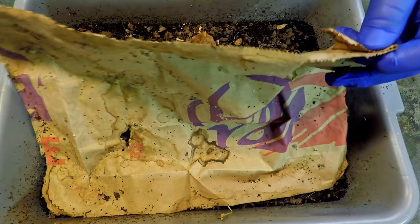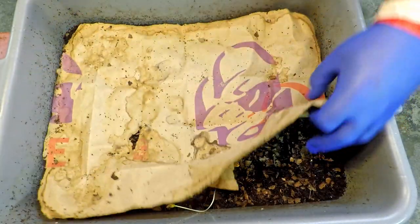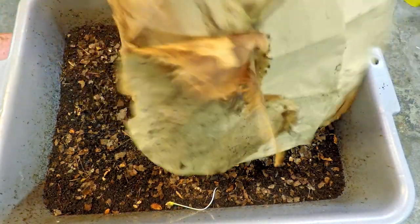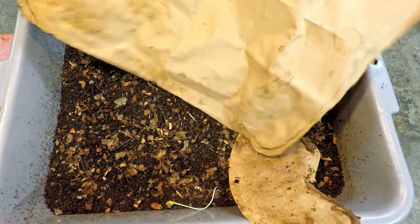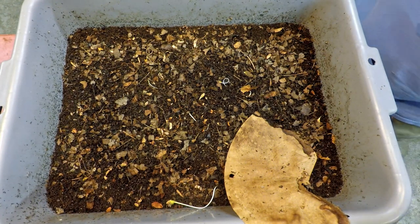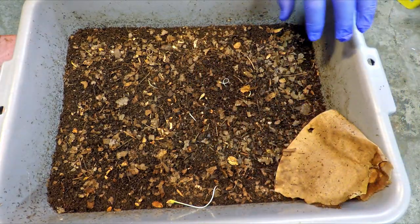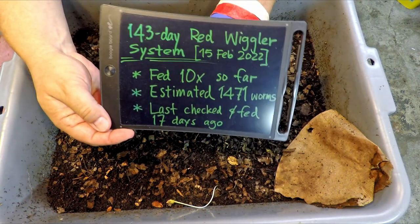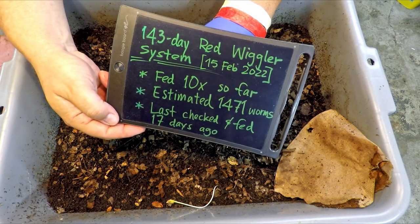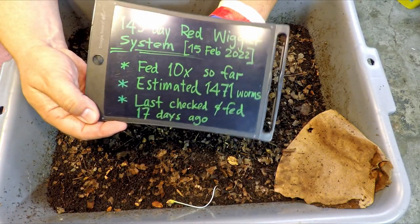I thought I was doing pretty good as far as cleaning up my flying insect situation, but these spiders might know something I don't. We're going to shoo them off this piece of paper just long enough to come in and see how the last feeding is doing. The last feeding this system received was — it's all written down here on one of my little fancy information boards — it's been 17 days, so about two and a half weeks since the system was last fed, and the system is now receiving its 11th feeding today.